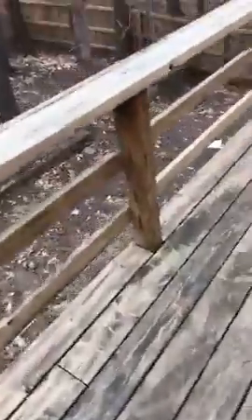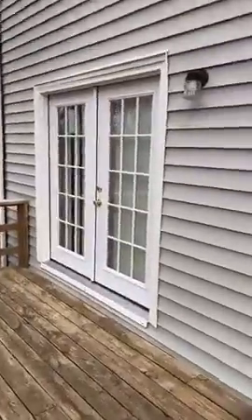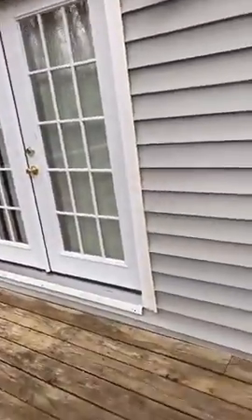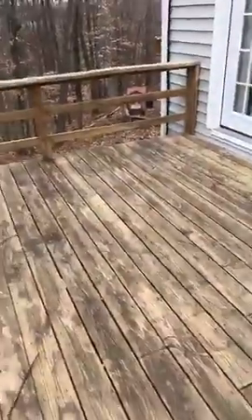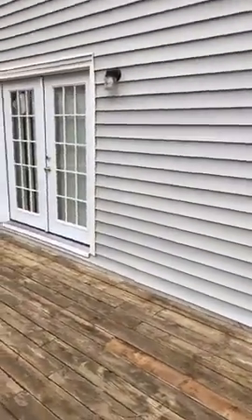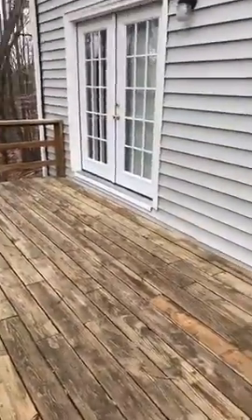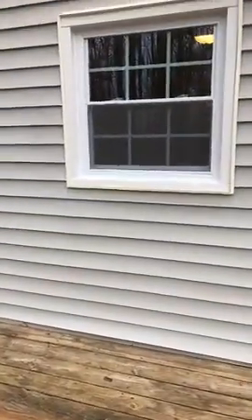My number three pick is going to be these new windows on the house. We've got new windows all throughout the house and we've got some new doors as well. Things are looking fresh. You know your warm air is going to stay in your house and your cold air is going to stay out, or vice versa for the hot, humid summers. They look great and you may need to come see them in person.